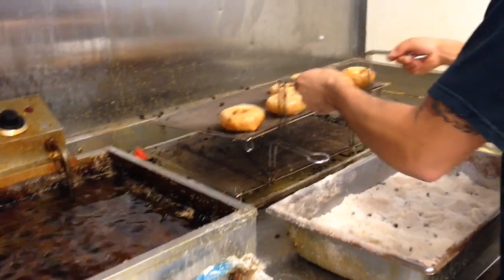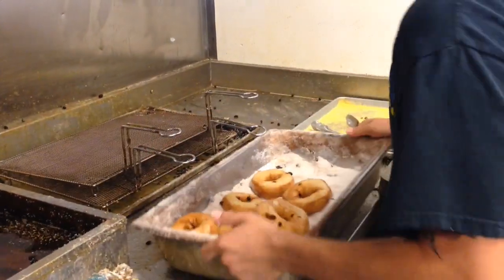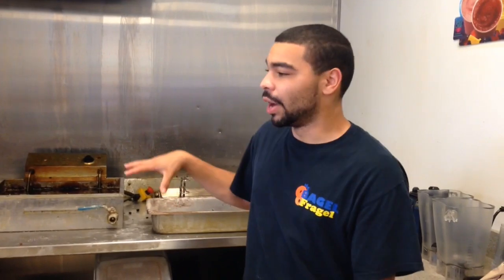Fraggles are fried at 350 degrees for three minutes and then coated with cinnamon sugar. They're kind of like french fries — you gotta eat them while they're hot. Not necessarily right out of the fryer, but we don't usually leave them in there for more than like a half hour.